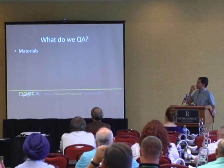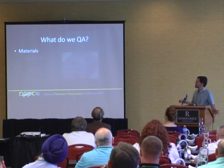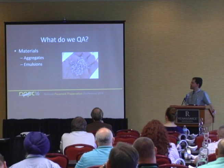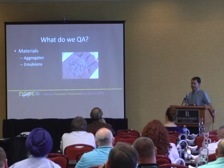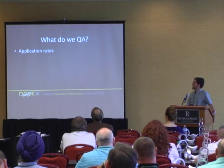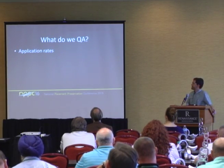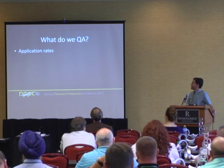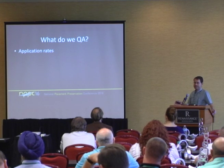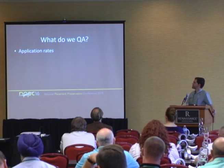So what do we QA? Obviously the aggregate and the emulsion. But if I have good aggregate and good emulsion, am I going to have a good chip seal job? Probably not. Application rates are critical. Dave did a great job talking about mix designs for microsurfacing — it's no different for chip seals. Application rates and shot rates are essentially what our mix design is for a chip seal.